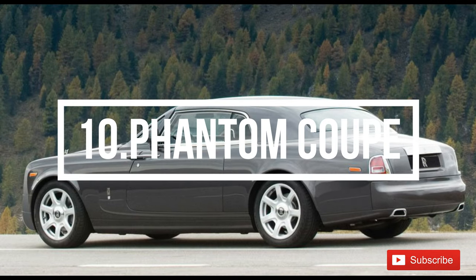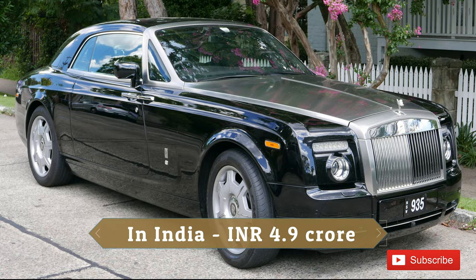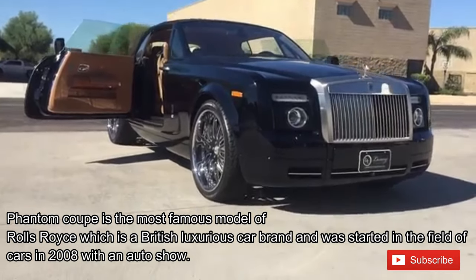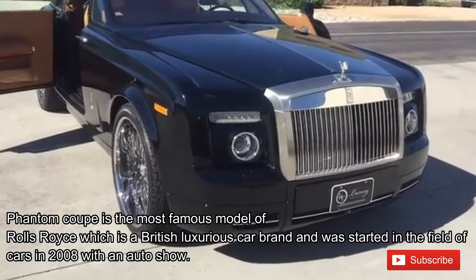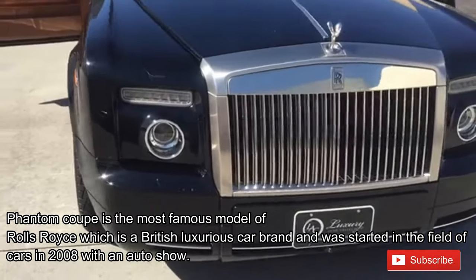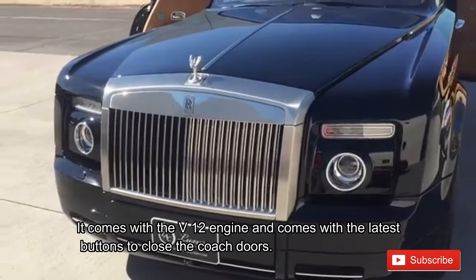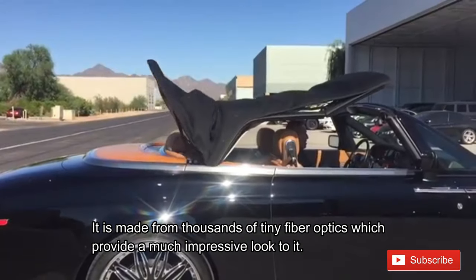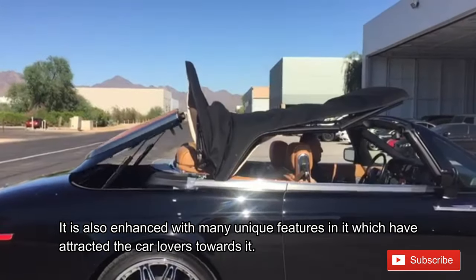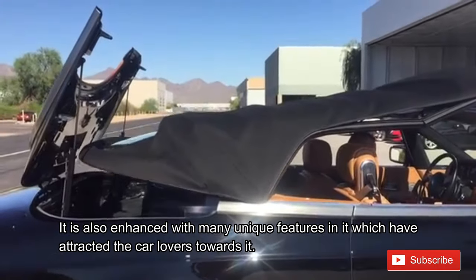Number 10: Phantom Coupe. The price of the car is 650 thousand US dollars, or 4.9 crore rupees in India. The Phantom Coupe is the most famous model of Rolls Royce, a British luxury car brand, and entered the market in 2008 with an auto show. It comes with a V12 engine and the latest buttons to close the coach doors. It is made from thousands of tiny fiber optics, which provide a very impressive look. It is also enhanced with many unique features that have attracted car lovers worldwide.